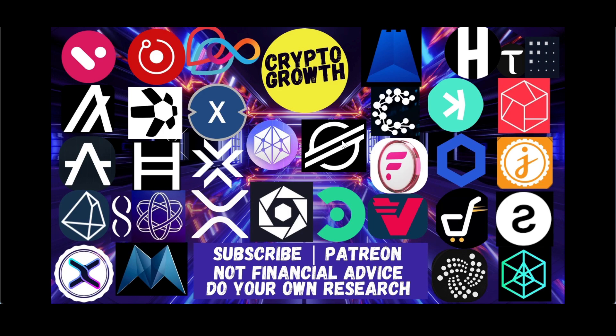For those of you who are new to the channel, we primarily discuss utility coins and potential gems. If you're interested in any of that, subscribe to the channel and hit the notification icon for regular videos. You can also support the channel by becoming a Patreon, so do check that out as well.